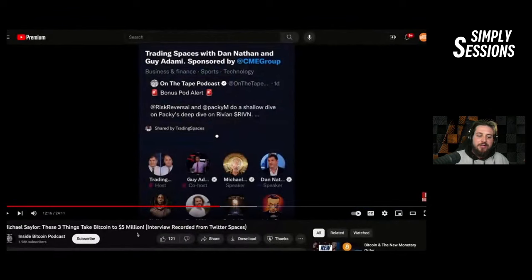Michael Saylor said three things needed to happen for Bitcoin to reach a five-million-dollar price per coin — and those three things have now happened. Let's check out what the chad Saylor has to say, and then we'll dive into it.